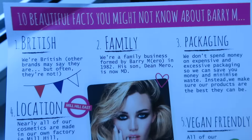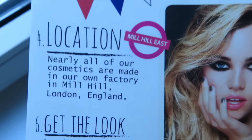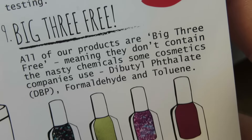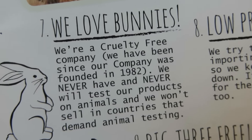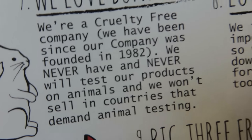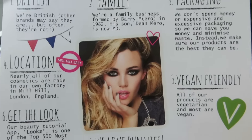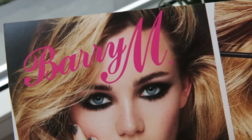Some things you might not know about Barry M: they're British and family-run, they don't use excessive packaging, they're based in London, and there are over 250 colors. They don't use the nasty chemicals that a lot of mainstream brands do, they have very low prices, and they are a cruelty-free company — they have never and will never test their products on animals, and they don't sell in countries that demand animal testing. All of their products are vegetarian and most are vegan. I really would recommend checking out this brand.